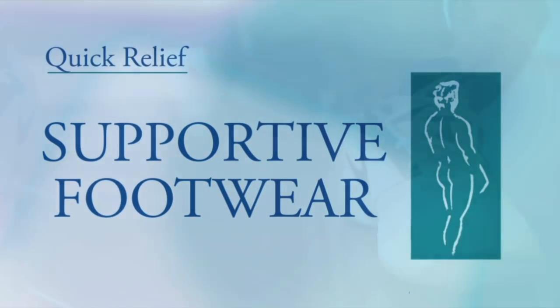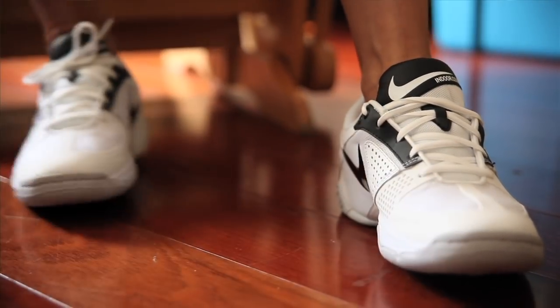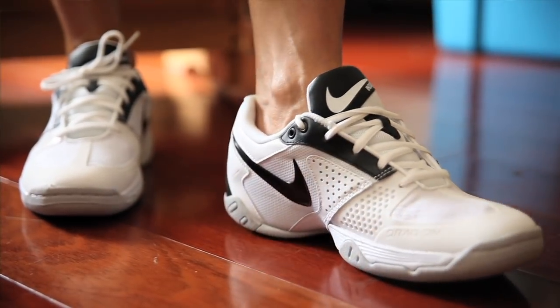Thirdly, wear footwear that supports your foot. That varies, of course, depending on the anatomy of your arch.